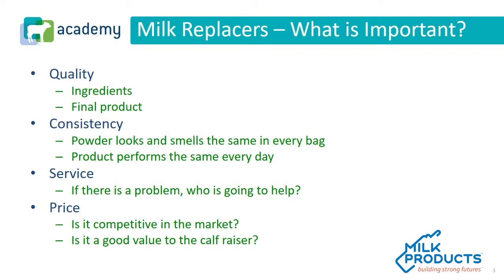People will argue over which order those four should be in. If we look first at quality, we must think about the ingredients but also the final product. For consistency, we must look at the consistency of the powder and how the product performs each day. Small animals, including calves, lambs, goat kids, and others, thrive on the consistency of their feeding program and the powder delivered to them. We want to make sure the powder smells and looks the same in every bag and also performs the same each day.